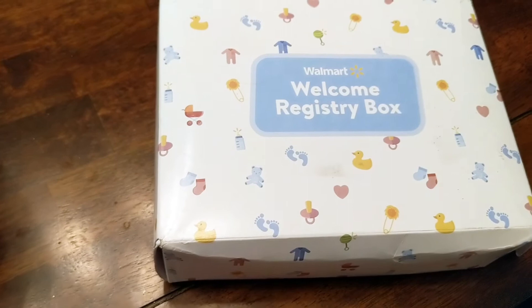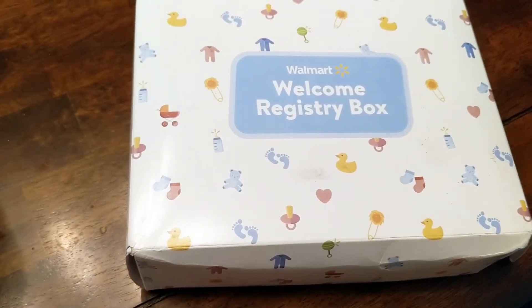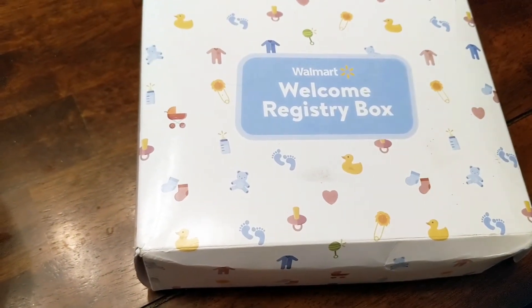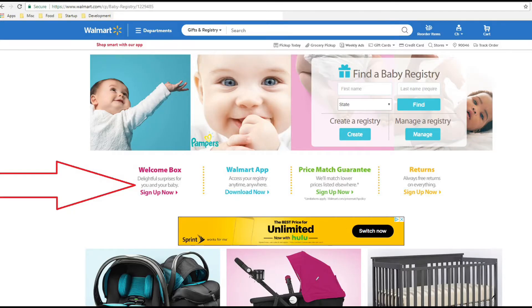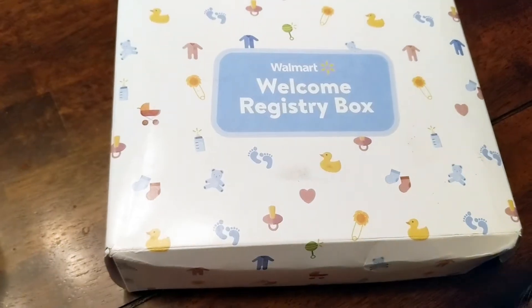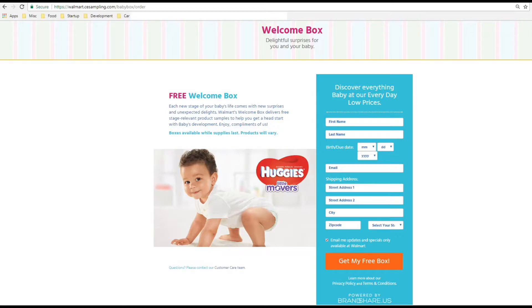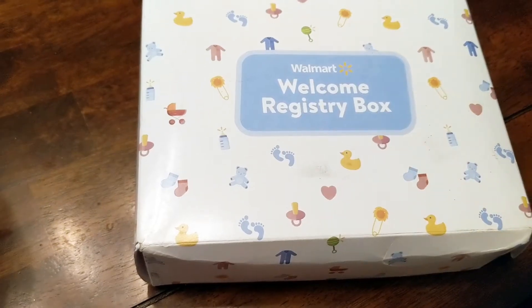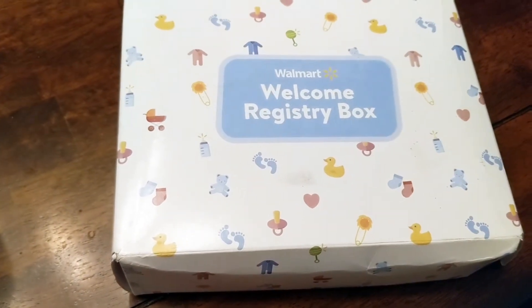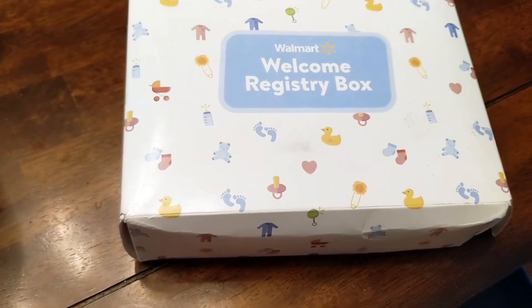When you create a registry at Walmart, there's a little tab on the far left side of the computer screen — I'll show a little snapshot of that soon — and it says Welcome Box and it's completely free. It's a surprise box for you and your baby that you can sign up for. This is different from the Walmart box that you can pay for for $5. This is completely free, but the only problem is that while this box is eligible to sign up for on their website, it's on a first-come, first-served basis and only available while supplies last.